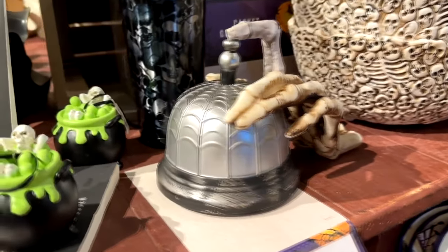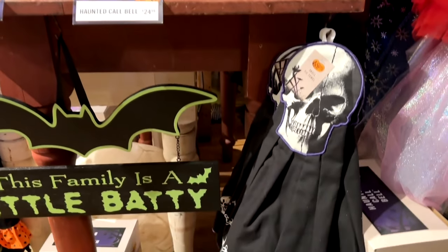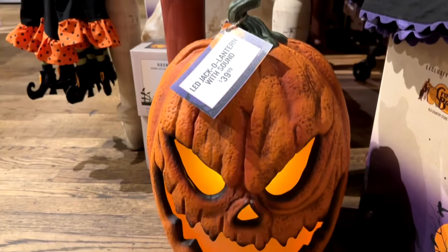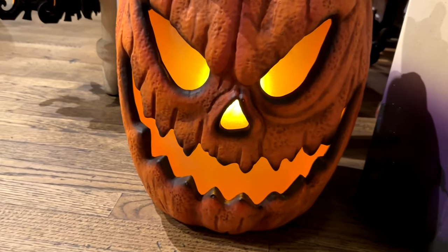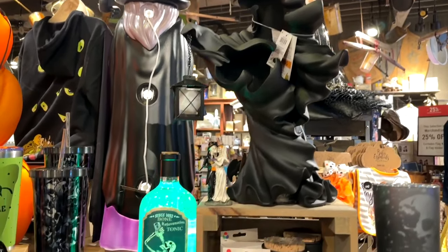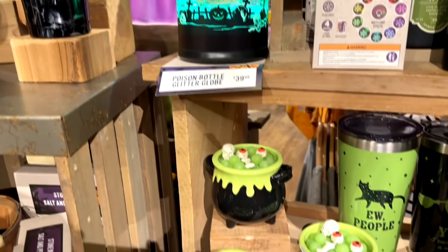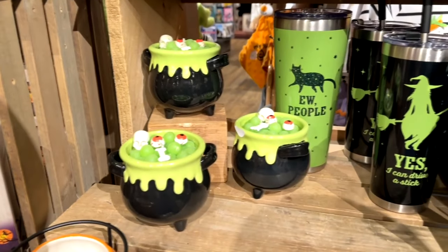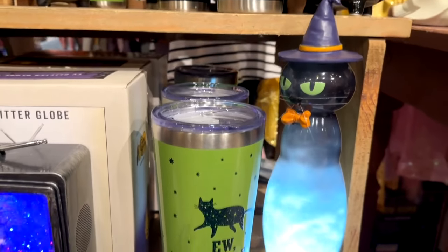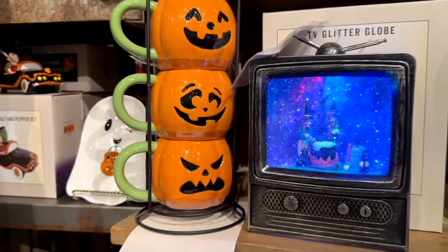A few more little knickknacks: some cauldrons, and this little guy has a motion sensor — he rings that bell and talks to you. Some more little signs — 'This Family is a Little Batty.' I really like the face on this guy; he lights up and has some spooky sounds. There is also a black version of that ghost I showed you earlier — very popular last year. Here's another glitter globe with that bluish tint. A few cups, and yes — 'I Can Drive a Stick' as well as '100% That Witch.' Another glitter globe of witches on TV — Cracker Barrel loves, loves, loves their glitter globes.